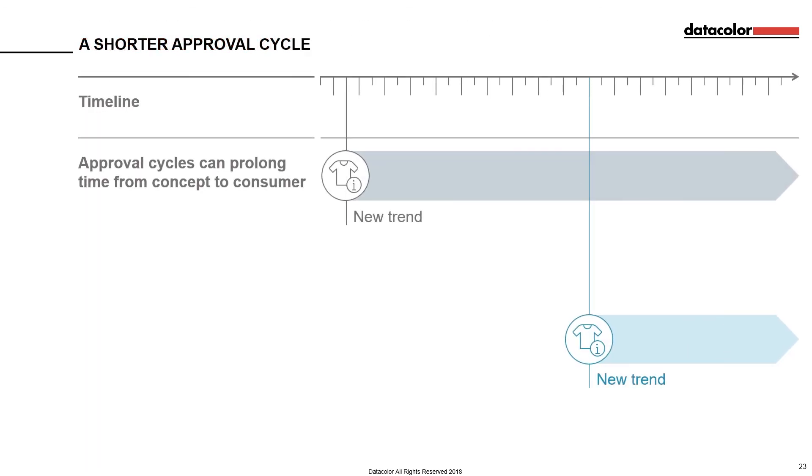Approval cycles can be prohibitively long. From the moment a trend is realised and a product designed, it then takes a huge amount of time to approve samples from suppliers before production can begin. With quick changes in trends, the time from concept to consumer is now more squeezed than ever. Retailers and fashion houses need tools and solutions that will help them cut down this time, so they can quickly delight consumers with the latest trends.